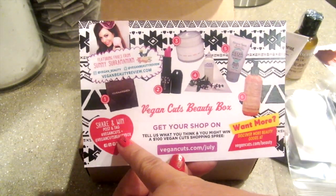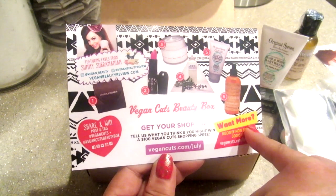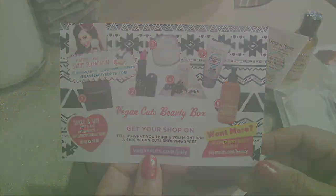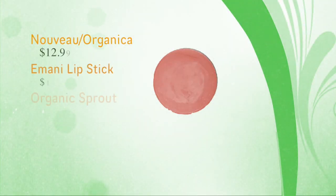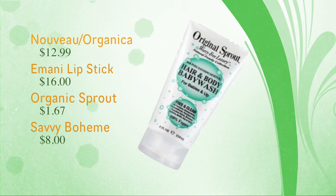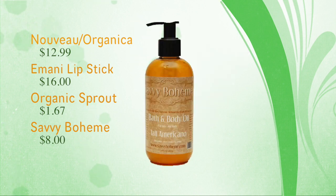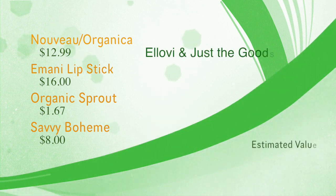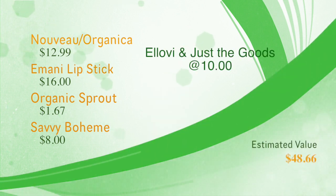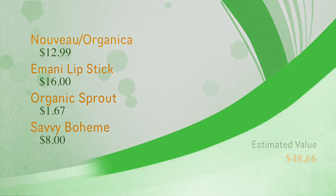I'm going to go through all of this and tell you what the value of the box is worth. The Nueve Organica is $12.99, Imani lipstick about $16, Organic Sprout based on the sample $1.67, Savé Boheme $8 for two ounces, Elovie and Just the Goods about $10. The estimated total value is $48.66.